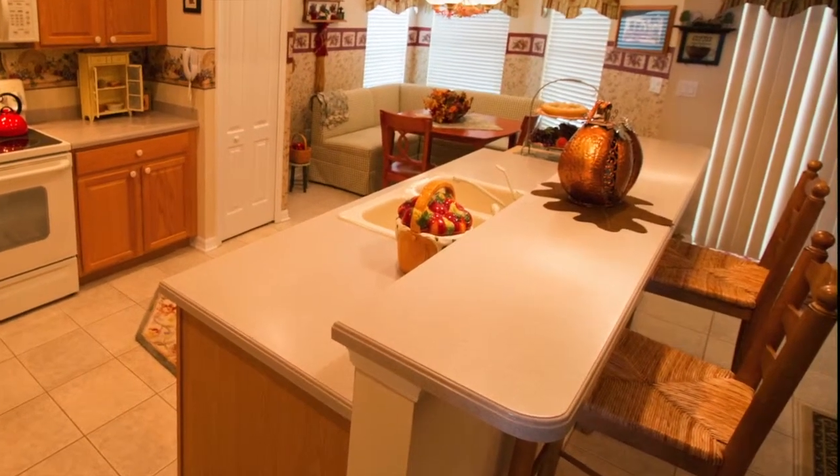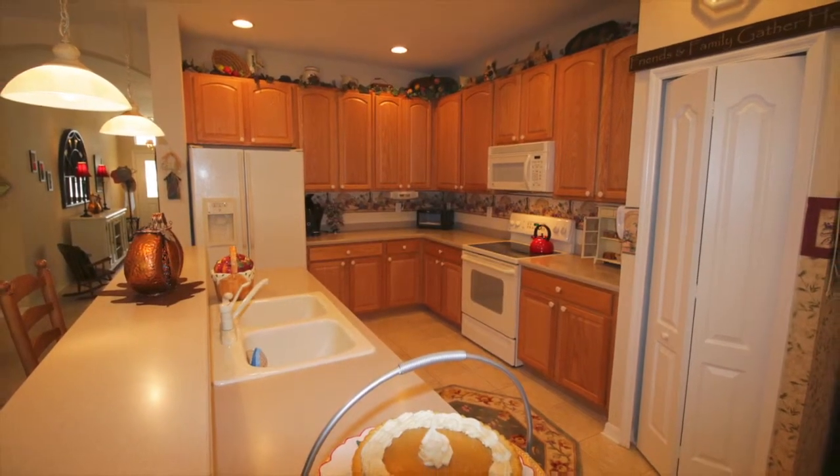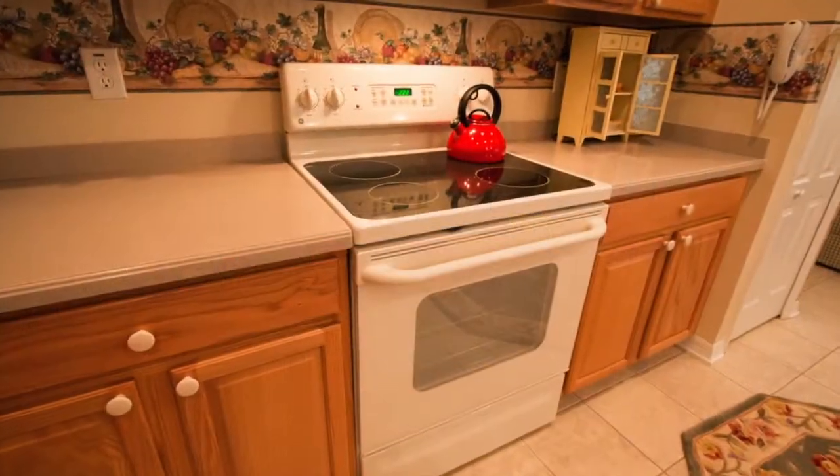The well-equipped kitchen is open and airy with loads of hardwood cabinets, solid surface counters, a pantry, and GE appliances.